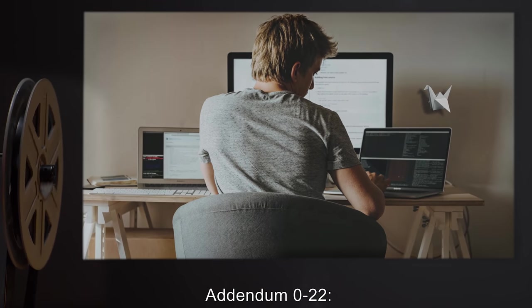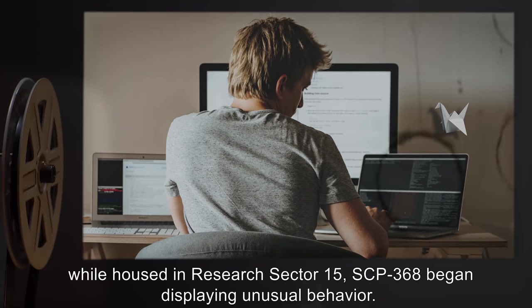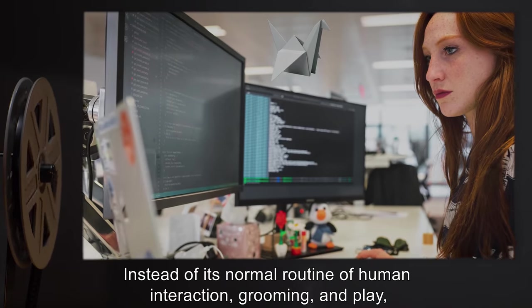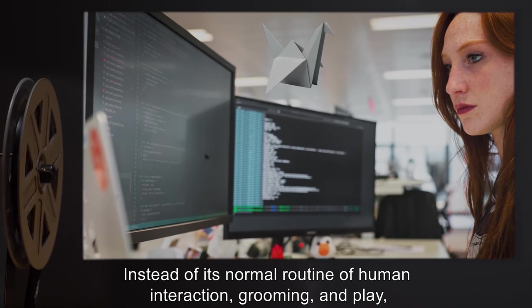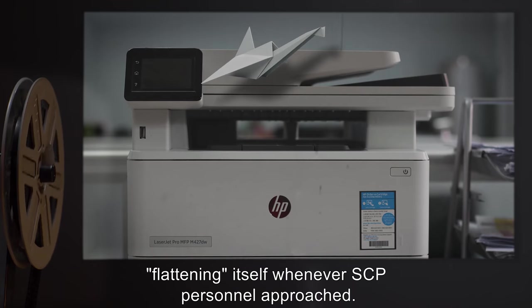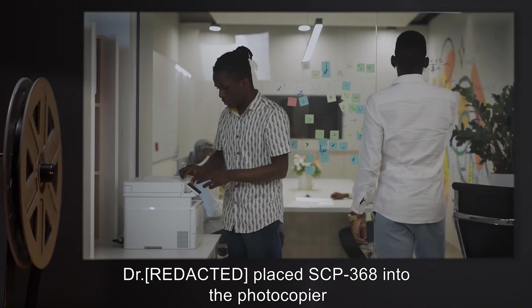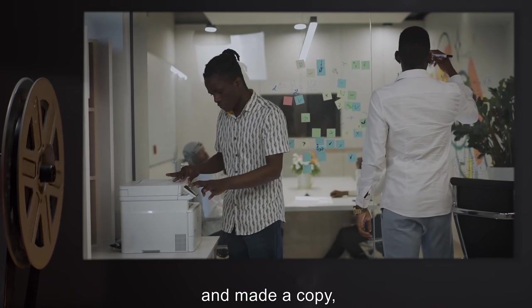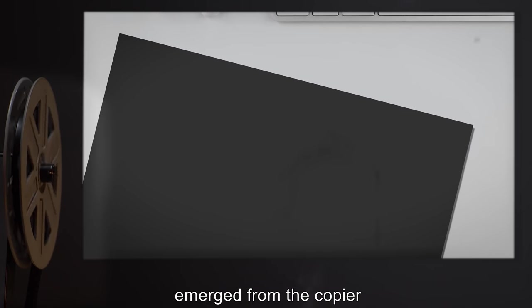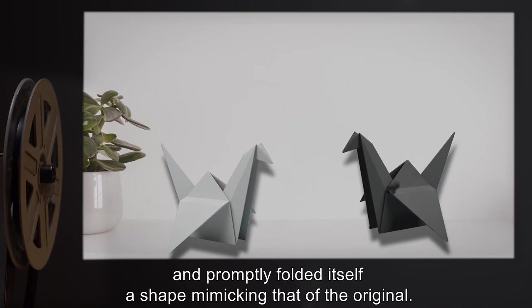Addendum 022: On a date undisclosed, while housed in Research Sector 15, SCP-368 began displaying unusual behavior. Instead of its normal routine of human interaction, grooming, and play, it began hovering over a photocopier, flattening itself whenever SCP personnel approached. A doctor placed SCP-368 into the photocopier and made a copy, upon which another sheet of paper of identical pattern but different hue emerged from the copier and promptly folded itself into a shape mimicking that of the original.